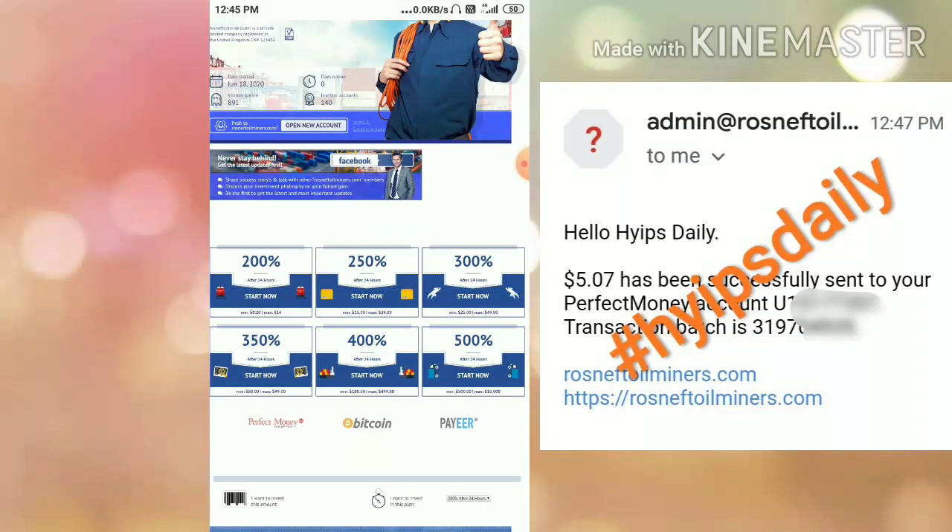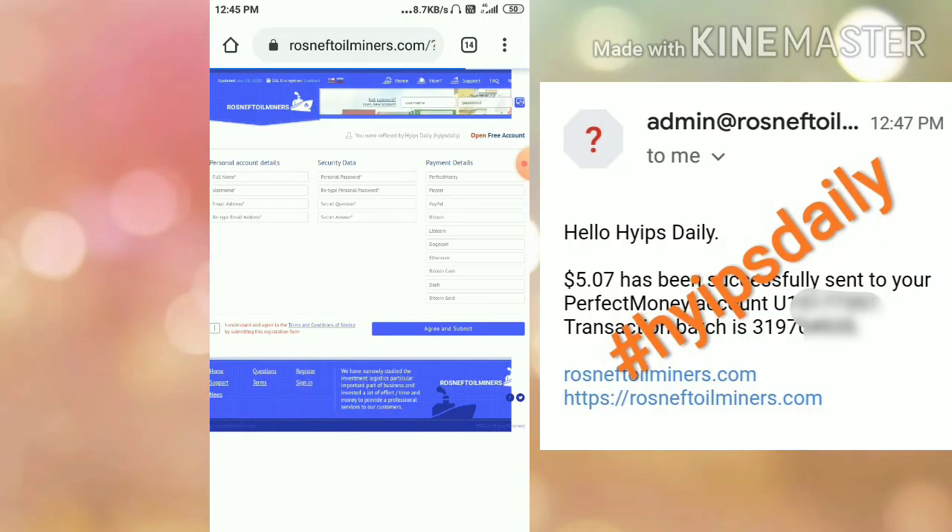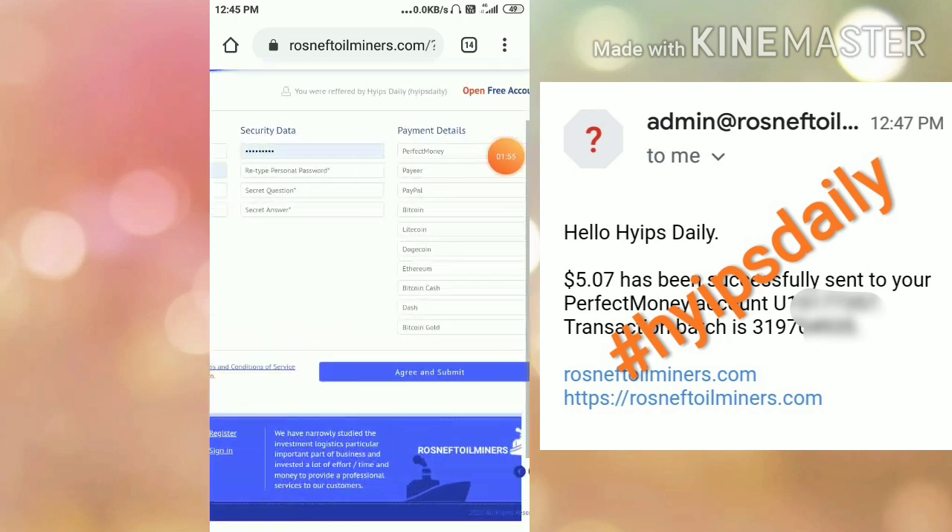Now let me show you how to get started with this site. To start, just click the 'Open Account' button, which redirects you to the sign-up dashboard. You have to enter your personal details, your security details, and your payment details. After completing all this, accept the terms and conditions, then hit the Submit button — that's it, your account gets created.